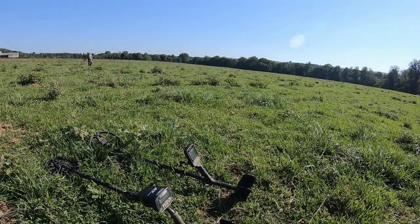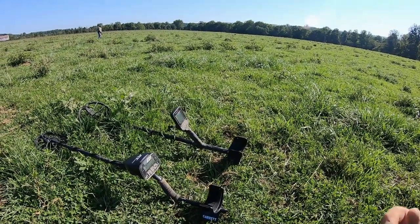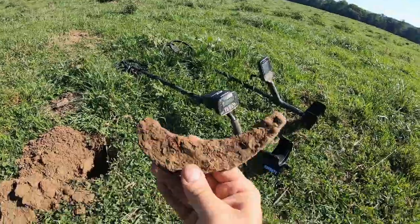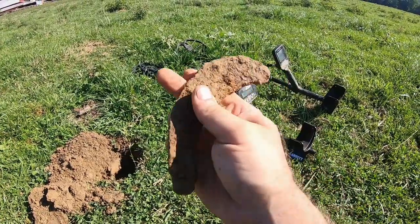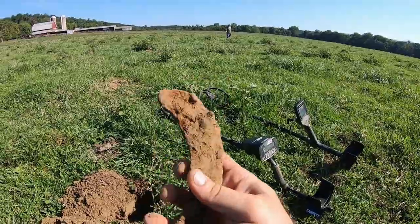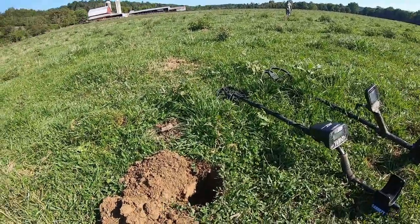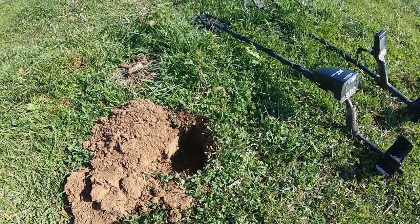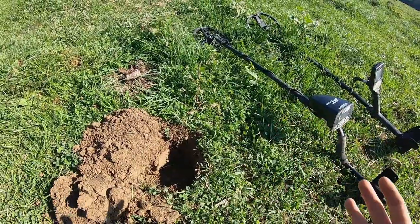We're at a Civil War area that's been hammered pretty hard. I've got the Simplex and the AT Pro - I do a line with the AT Pro and then come with a line with the Simplex. My first dig was this big old horseshoe - I don't know if that's a horseshoe or actually a mule shoe. It almost looks too huge to be a horseshoe. I got the camera out because I know there's been a lot of coins come out of here.